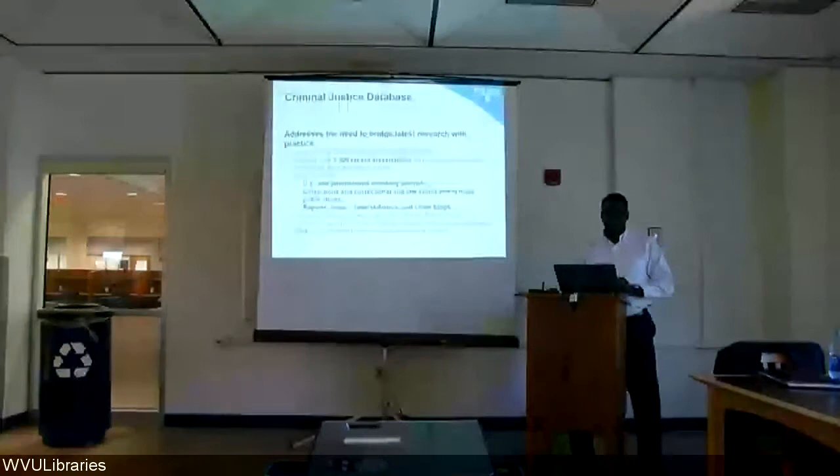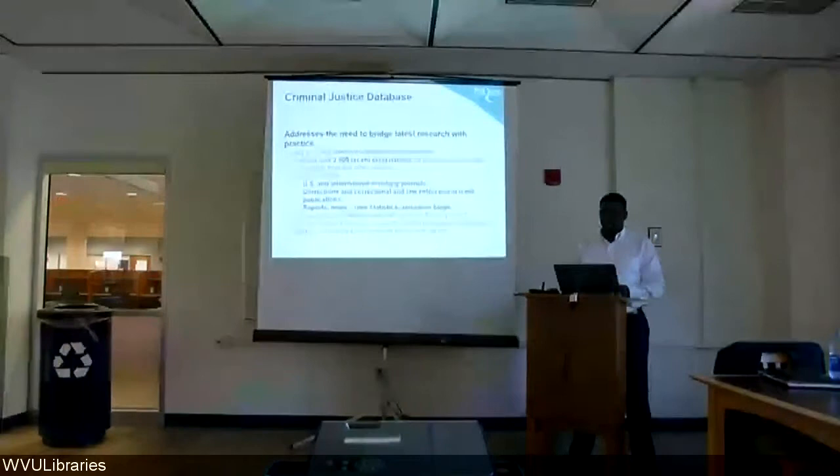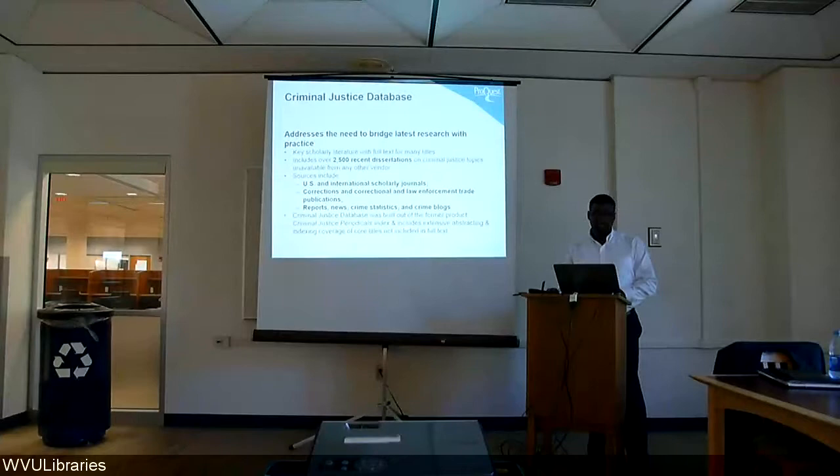In the criminal justice area, we have a database with scholarly literature that aims to address the need to bridge the latest research with practice. There are over 2,500 dissertations on criminal justice topics that are unavailable from any other vendor. It includes sources like US and international scholarly journals, corrections and law enforcement trade publications, reports, news, crime statistics, and even a crime blog.